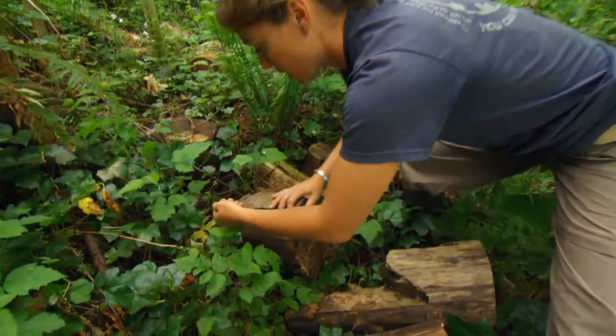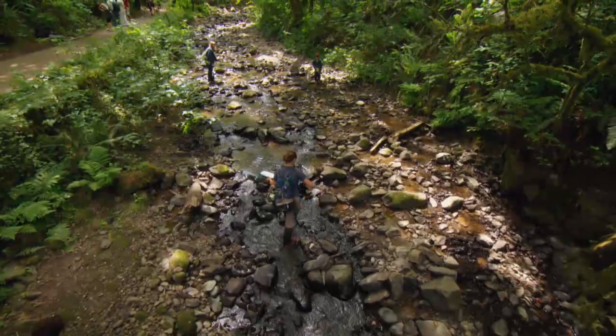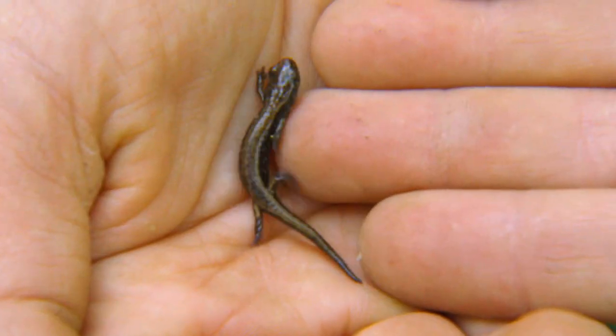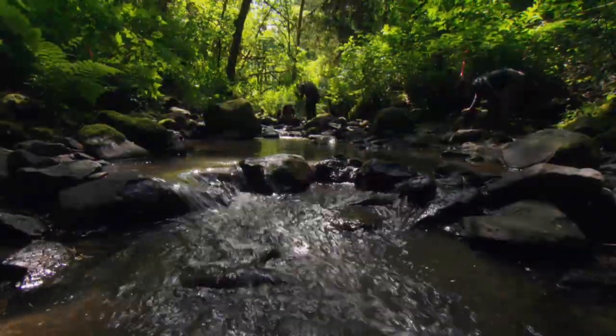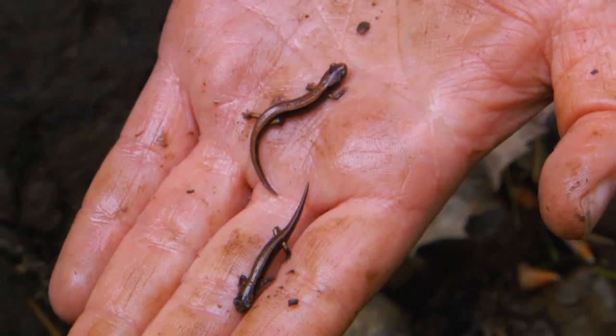We want to make sure we put these guys back in the exact same place that we took them out of. As the team fans out, the species list grows — Oregon ensatina, Dunn's salamanders. A lot of our amphibian species are what we call bio-indicators of environmental health. If there's something wrong in the environment, they usually come into contact with it first. If we have a huge diversity of amphibians like we're actually finding now, that tells us that both the water habitat as well as the terrestrial, upland habitat, is really pretty healthy.